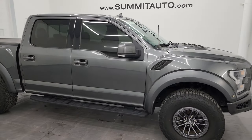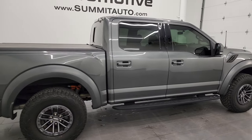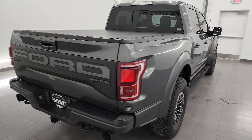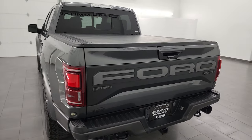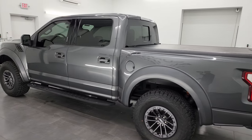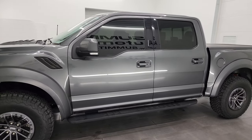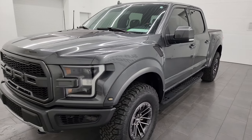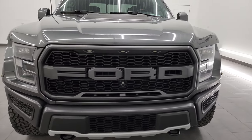Hey, this is Brett and this 2019 Ford F-150 Raptor Crew Cab Short Box is stock number 14253Z. I am here at Summit Automotive in Fond du Lac, Wisconsin — your new and used light duty truck headquarters. This 2019 Ford F-150 Raptor comes with the 3.5 liter EcoBoost twin turbocharged V6 engine that puts out 450 horsepower, paired up with a 10-speed automatic transmission.